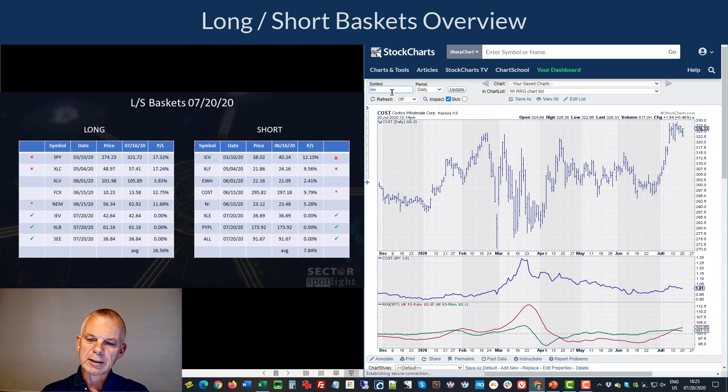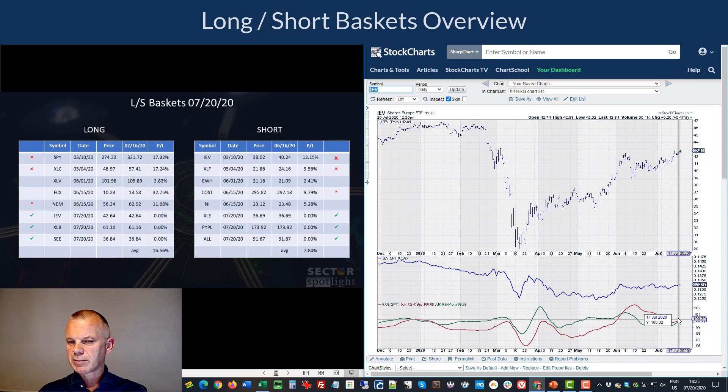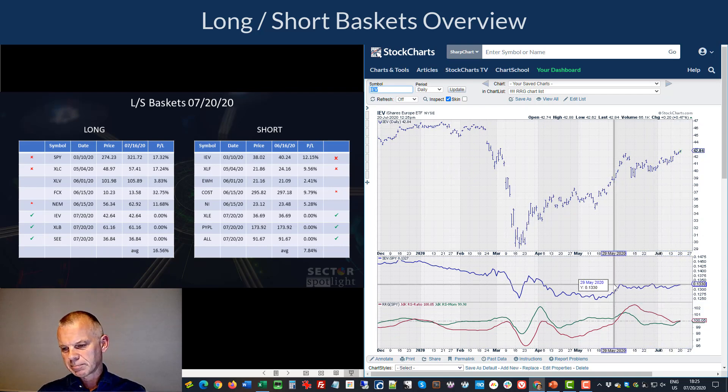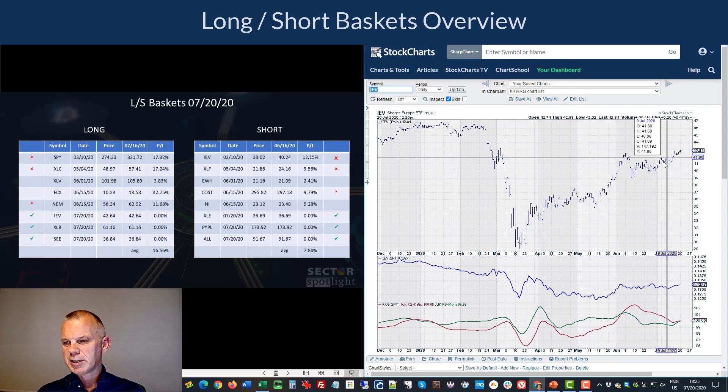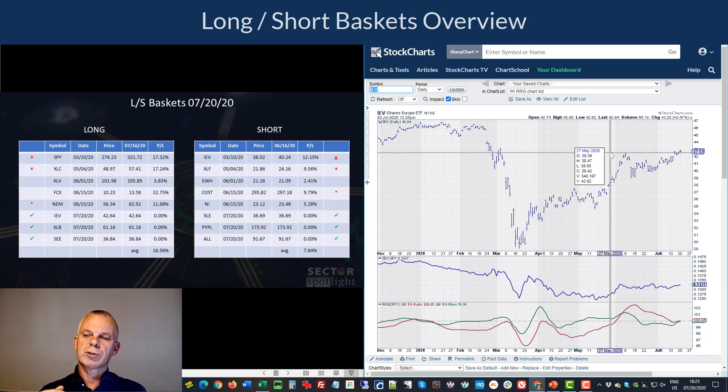The reason for adding IEV long: on the daily RRG it's picking up relative strength around the 100 level. We still need to break above resistance in relative strength, but the pattern of higher lows shows a positive undertone — buyers are willing to come back at higher prices. Europe is not as extended as the US at this point in time, so I'm giving Europe the benefit of the doubt and adding it to the long side.